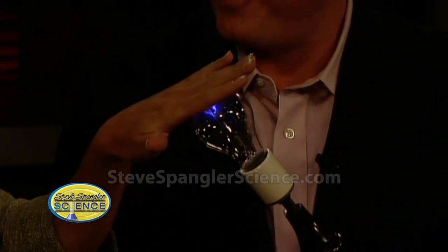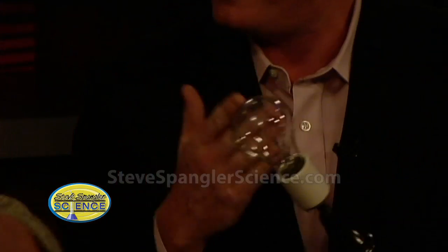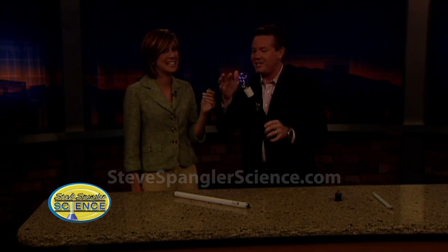Which hand do you use the least? My left hand. Perfect — you're going to be fine. Touch. Ready? Isn't that great? That's 50,000 volts of electricity. Now smell your hand — it's the smell of ozone, just like after a lightning storm.